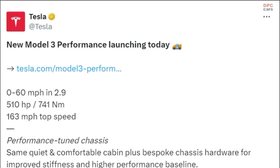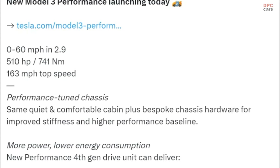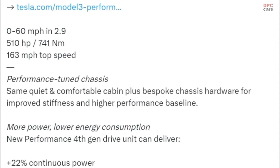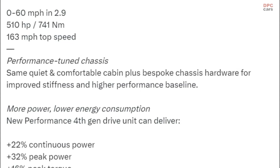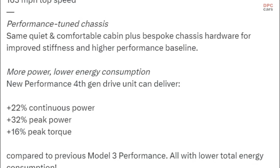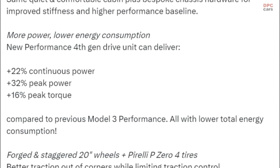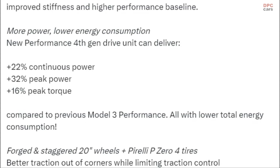Here are the specs Tesla revealed: 0-60 mph in 2.9 seconds, 510 horsepower, 163 mph top speed, a performance-tuned chassis, the same quiet and comfortable cabin, plus bespoke chassis hardware for improved stiffness and a higher performance baseline — all with more power and lower energy consumption.